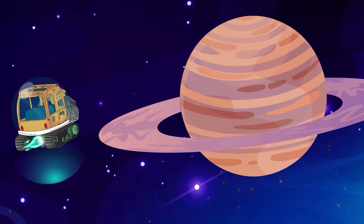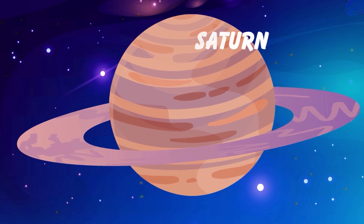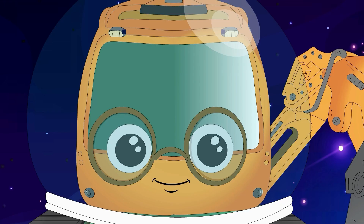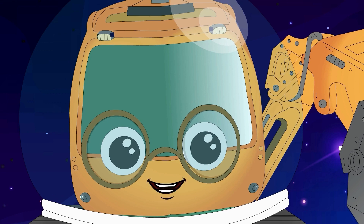Finally, he lands on Saturn, known for its beautiful rings made of ice and rock. Wow! These rings are incredible!